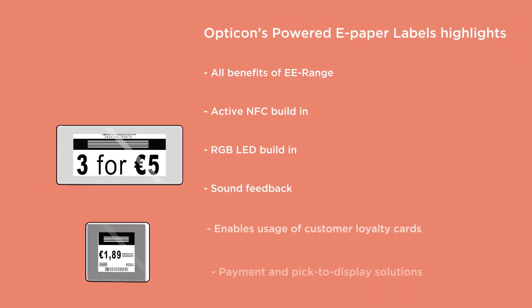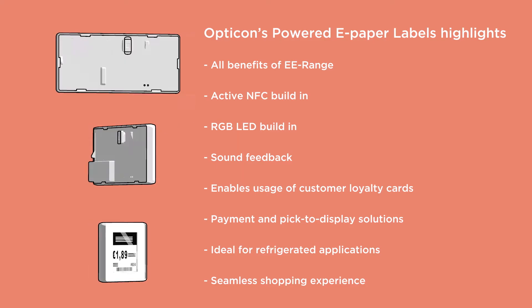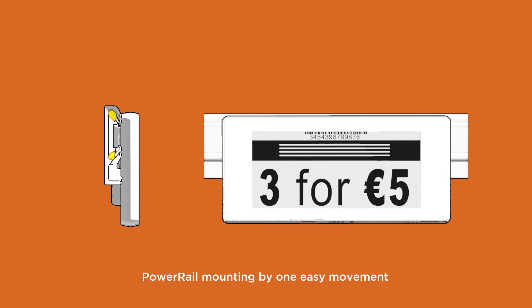Highlights of Opticon's rail-powered electronic shelf labels include all the benefits of the existing EE range, active NFC and RGB LED built-in, and sound feedback that enables the usage of customer loyalty cards or programs. They enable payment and pick-to-display solutions, are ideal for refrigerated applications, and create a seamless shopping experience. The powered ePaper label can be mounted with one easy movement — just push in and rotate counterclockwise to secure.